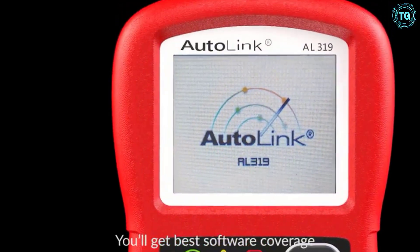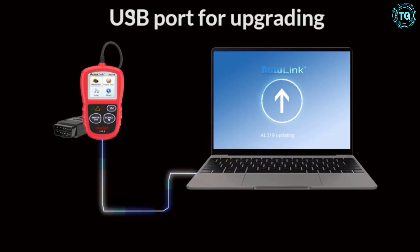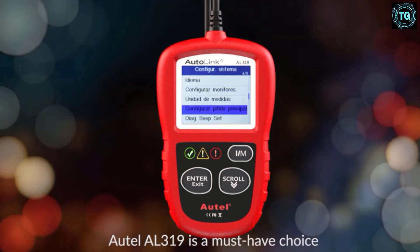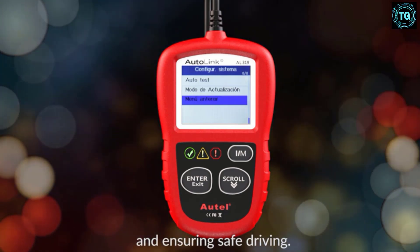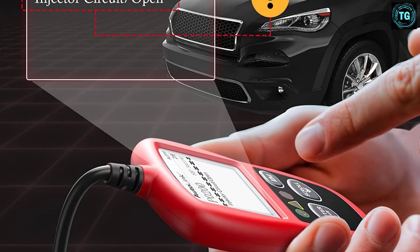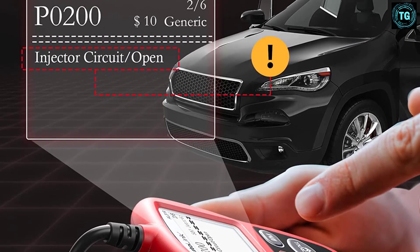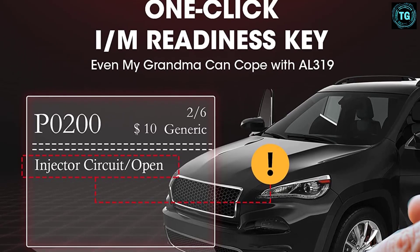For European vehicles, it works with vehicles produced after 2000. If the vehicle has an OBD2 system, this scan tool will work at reading the codes. The AL319 car diagnostic tool supports reading DTCs, displaying live data, freeze frame, and I/M readiness, to figure out the root cause of the check engine light and turn it off, to help you detect any potential problems and avoid excessive costs for unnecessary repairs.